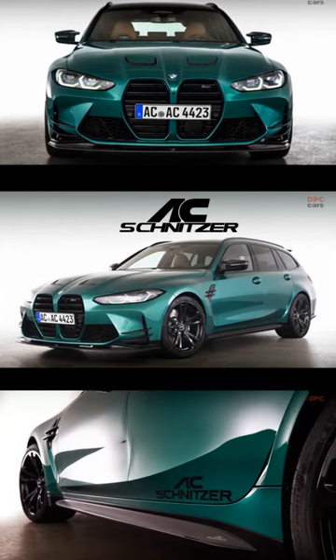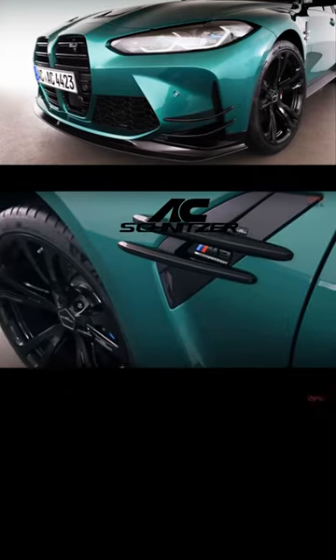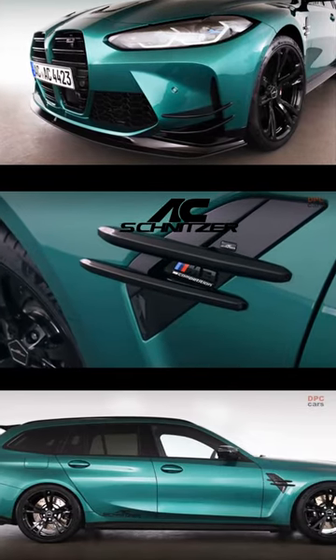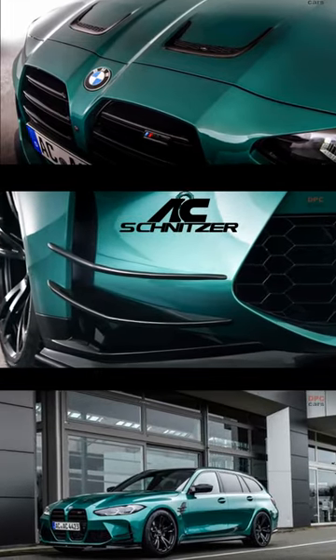AC Schnitzer, a renowned BMW tuning company, has finally released its aero and performance kit for the BMW M3 Touring. The kit is designed to enhance the driving experience and performance of the vehicle.